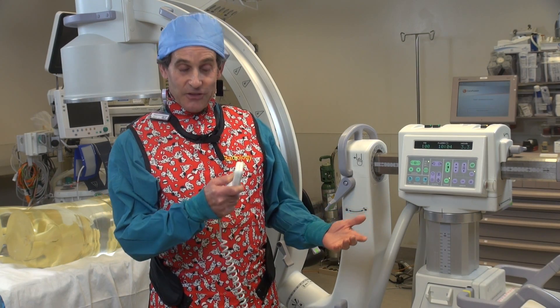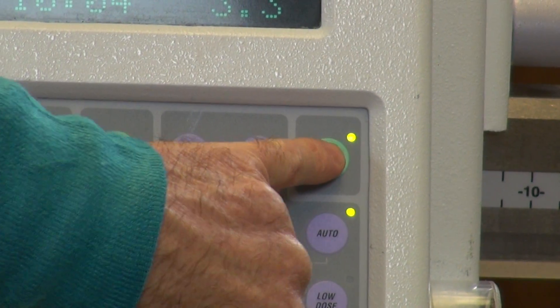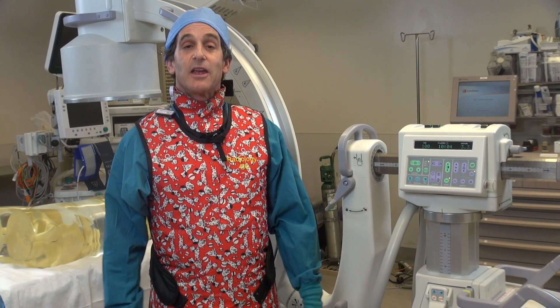It's going to go like that until I come over here — even though I'm not fluoroing, the alarm's still going — and I have to actually hit that alarm reset. Then I could go for five more minutes, and at fifteen minutes it'll happen again.